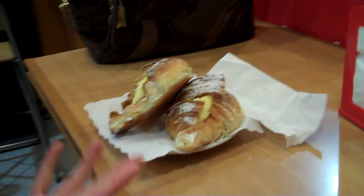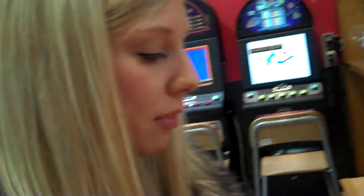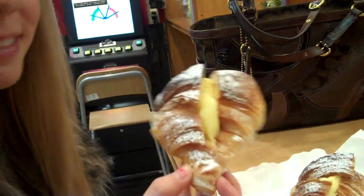We're having a typical Italian breakfast which is a cornetto and a cappuccino. A cornetto is just a croissant — it can have chocolate, cream, or be plain. In this case I have a cream one. It's really good.